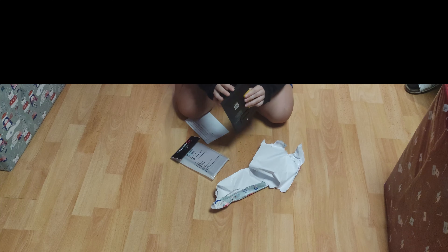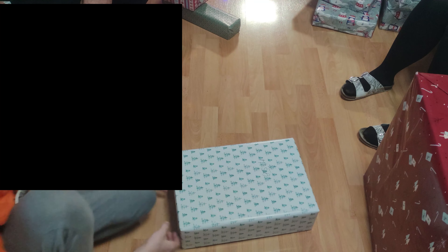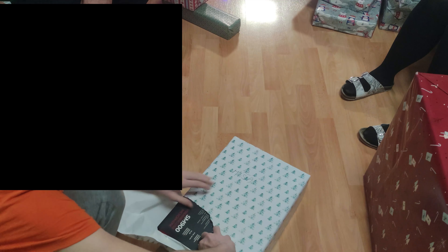My sister is now unboxing a present — it is a new case and a new tempered glass screen protector for her phone. Now I am unboxing a present, and it is the microphone I am currently using to record the video.